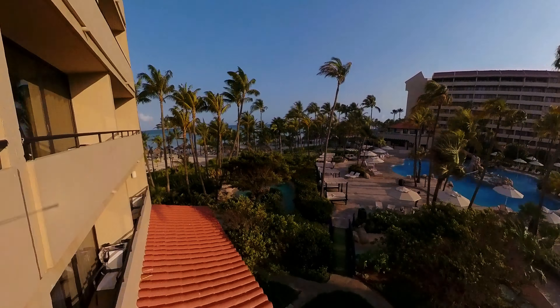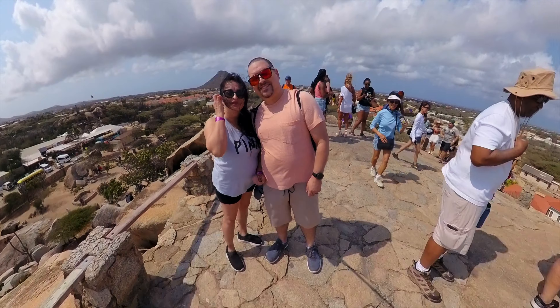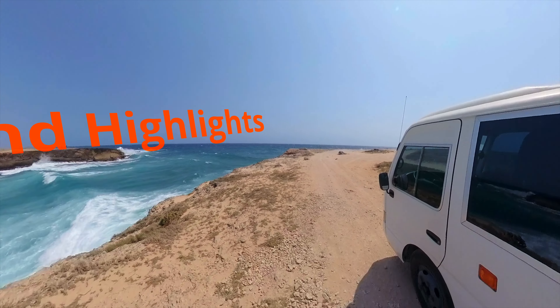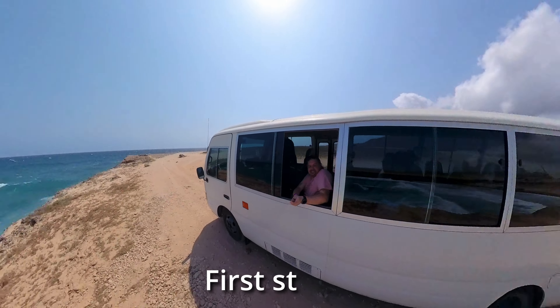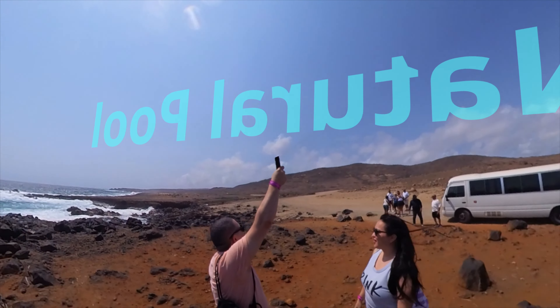In this video, we will leave Barcelo Aruba for the day. Come hang out with us. This is an Aruba Island Highlights Tour. Our first stop was a natural pool.